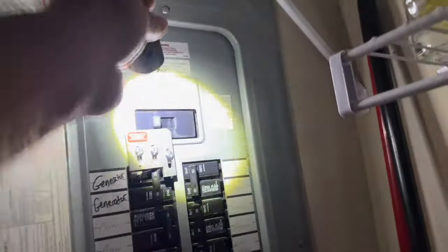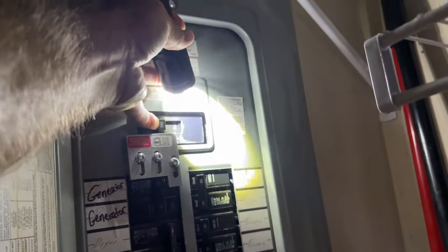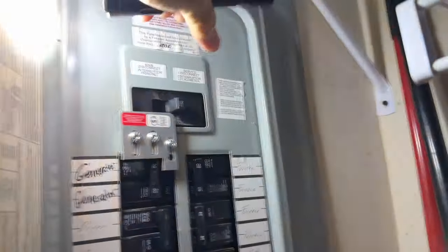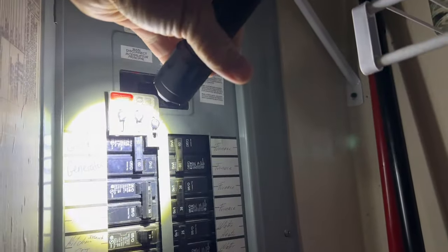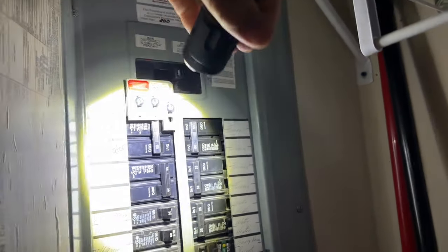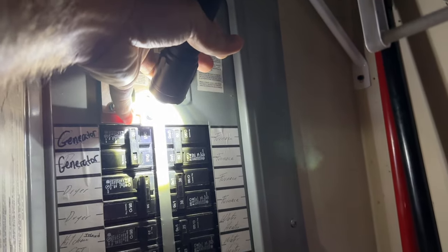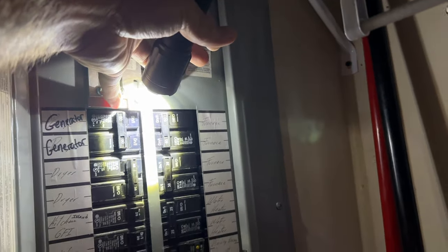So I've got to turn the main off. Okay, the main is off. And then I'm going to turn my whole house generator on. I lift this up and flip the generator circuit on, and that back-feeds this panel. That's a very dangerous thing to do if you don't do it right, but I already turned my main off. Now I'm going to fire up the generator.